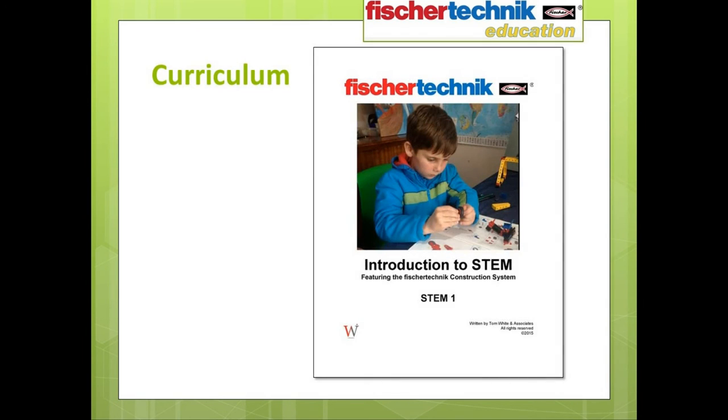At this point, I want to shift our discussion to the curriculum itself to show you how it's laid out and share some examples of what it covers. What you see now on your screen is the cover page of the curriculum for the Introduction to STEM 1 set. For the sake of simplicity, the examples I will share in the following slides will be drawn only from the STEM 1 curriculum. That said, both curriculum pieces, while covering different material, share the same essential design format.